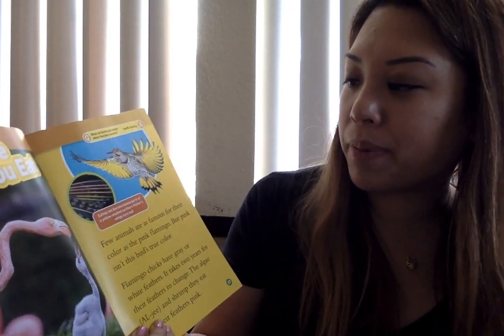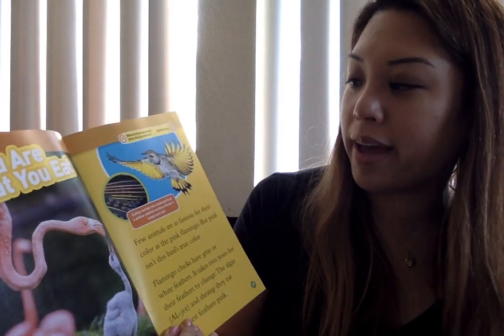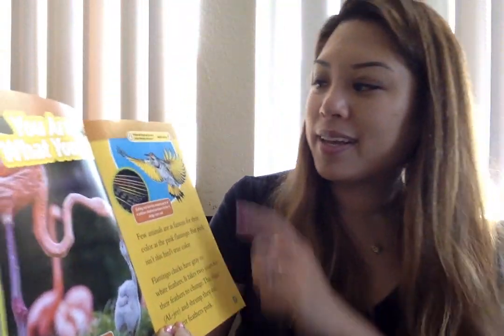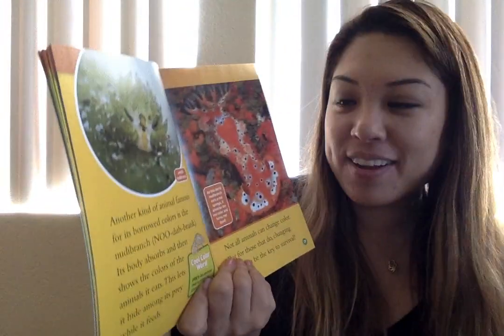Eating red berries makes parts of a yellow-shafted northern flicker's wings turn red. Another kind of animal famous for its borrowed colors is the nudibranch. Its body absorbs and then shows the colors of the animal it eats. This lets it hide among its prey while it feeds.